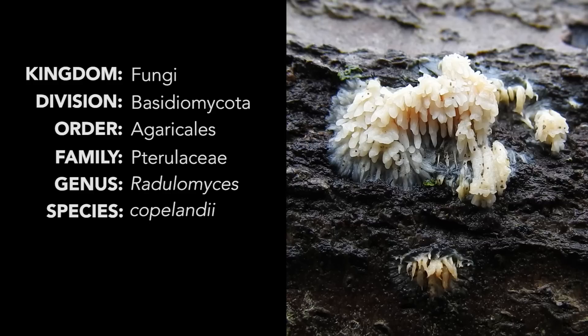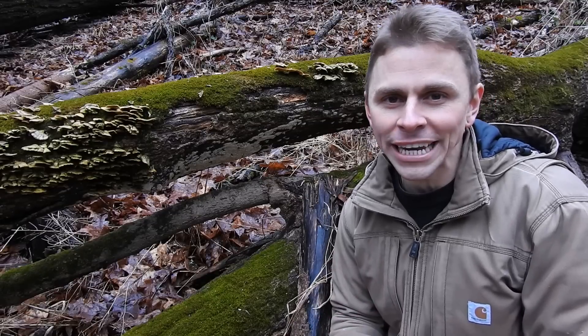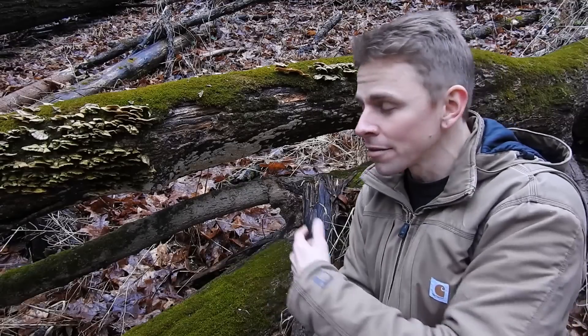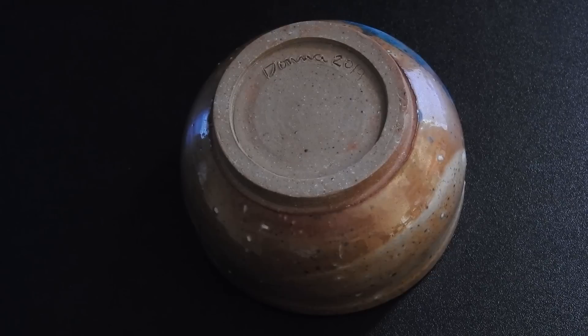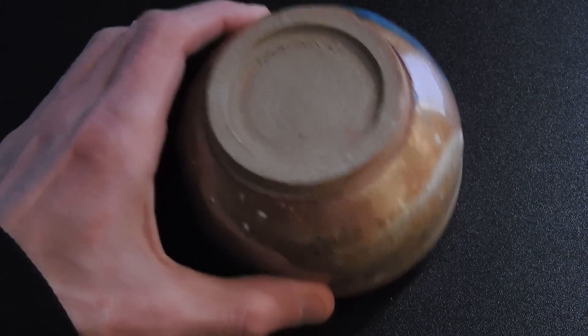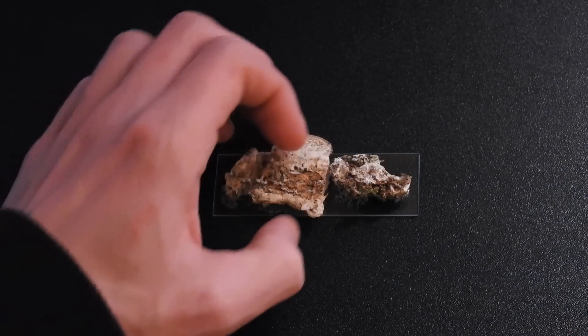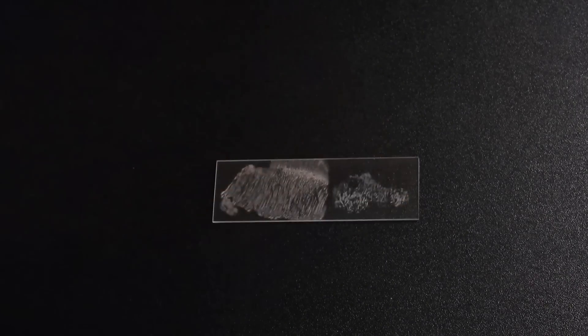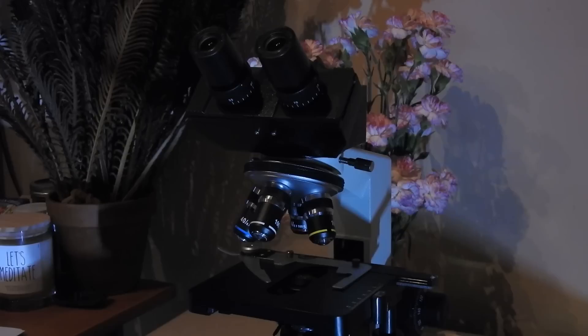I want to briefly talk about the spores of Radulomyces copelandia because they are abundant and really cool to look at under a microscope. If you harvest fresh specimens, they will deposit spores for days. I recently harvested a few specimens and brought them home to analyze. To do that, I took spore prints directly on microscope slides, and covered the fruiting bodies with a piece of pottery to keep humidity levels high so the mushrooms wouldn't dry out. As you can see, the spores are white.